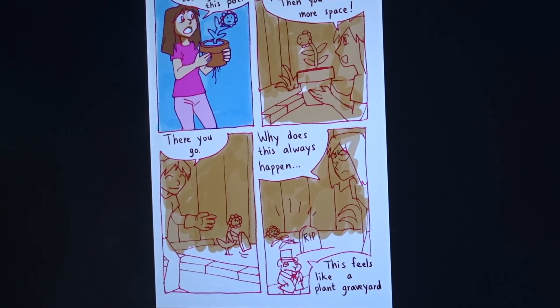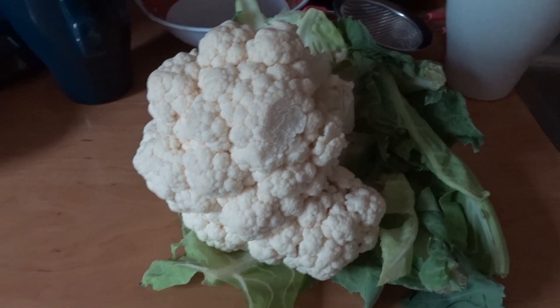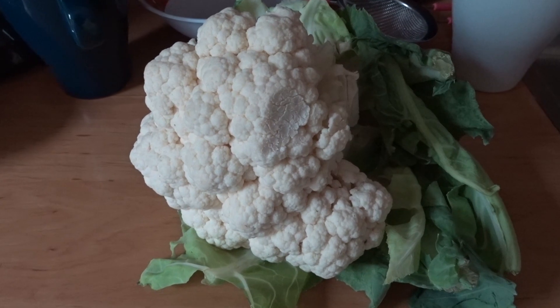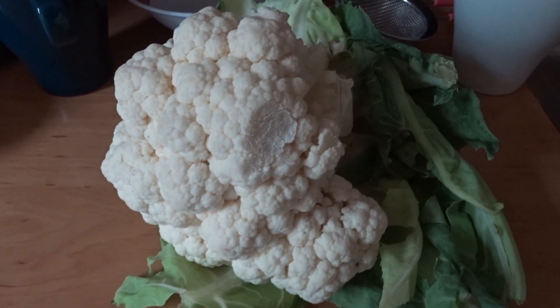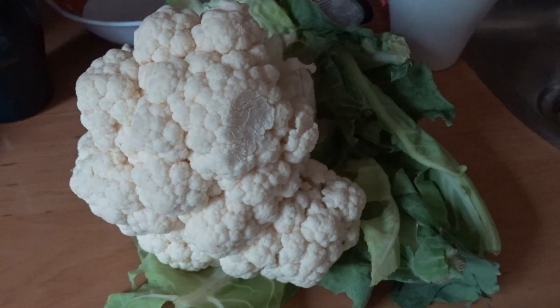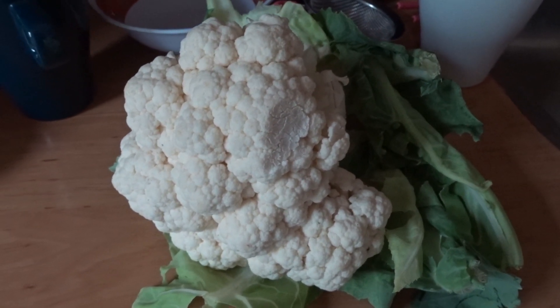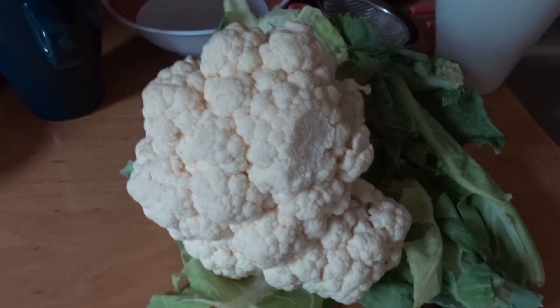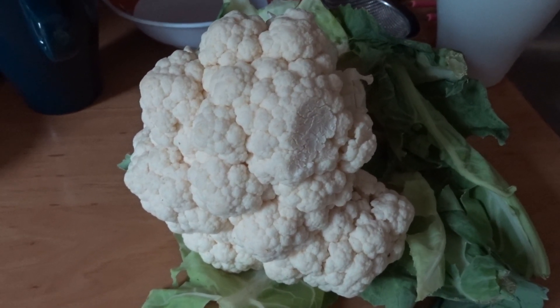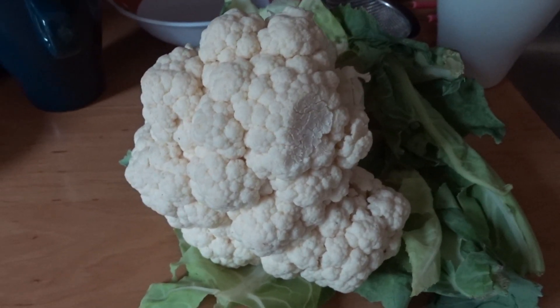I'm going to color that and see you later. Now it's time to cook dinner — I'm going to make some cauliflower with pasta and maybe some tuna. And I think that will be it for this video. I hope you liked watching it and feel free to leave a comment. See you in the next one. Bye bye.